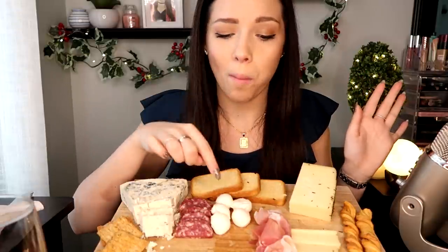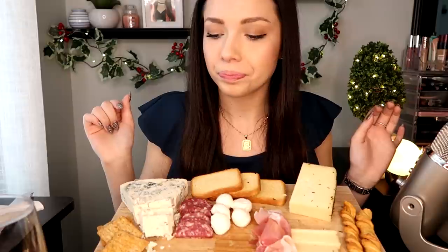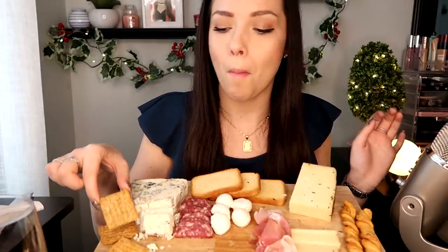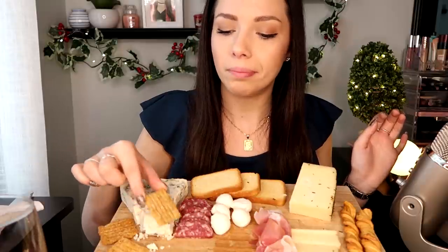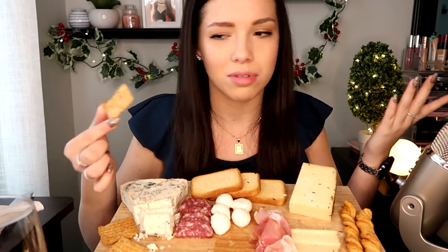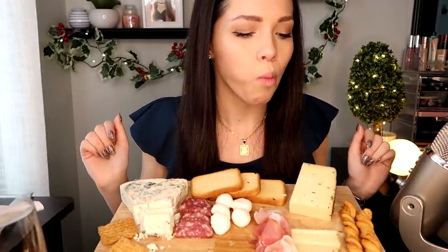I for sure am going to eat all of these mozzarella balls — just a warning, those will be gone. Maybe a Triscuit by itself. I feel like I'm eating kind of fast, but we know each other at this point and I feel like we should be used to that.